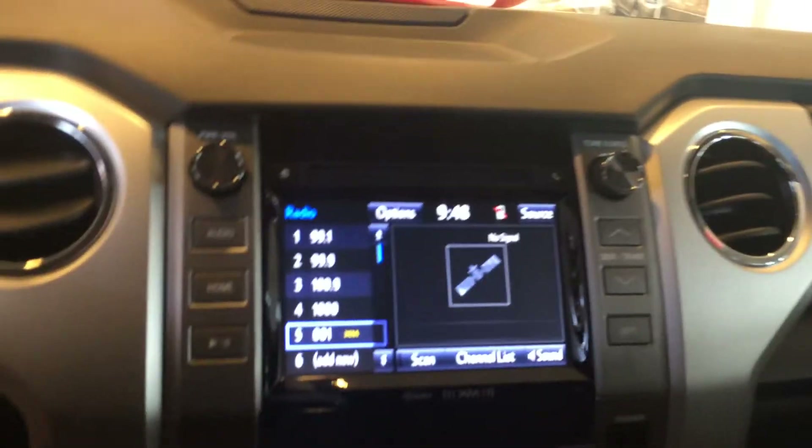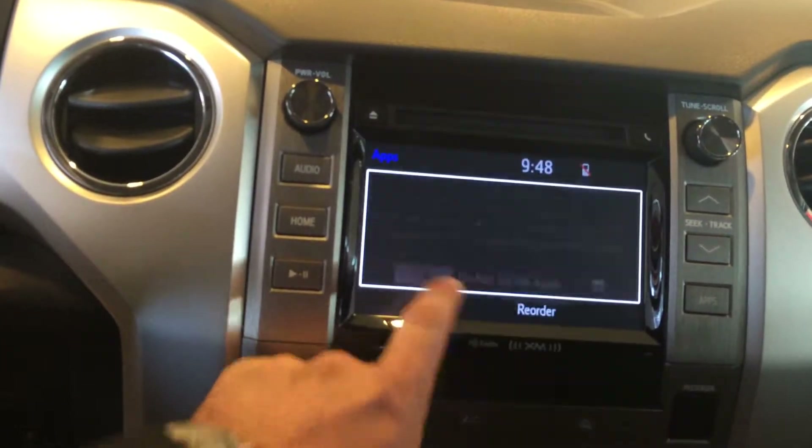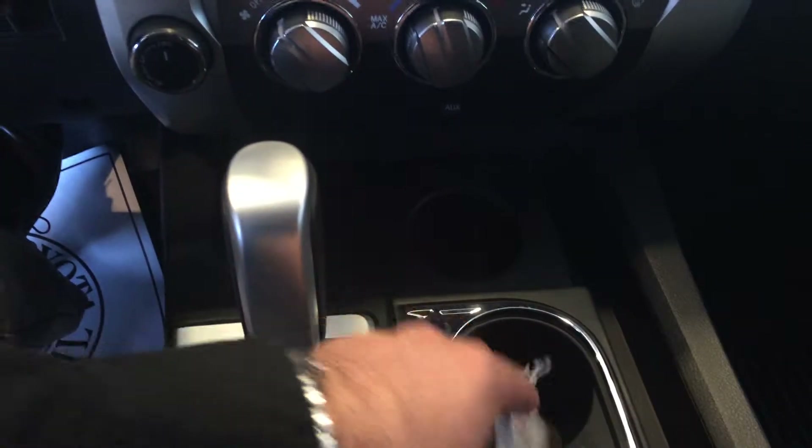Huge 8 inch touch screen has AM, FM, CD, satellite, and Bluetooth. There's your backup camera there. And you've got traffic, weather, connected nav, Scout GPS, 4 wheel drive control, trailer brake, and more. You'll also have 3 years of complimentary maintenance, so all those features as well.